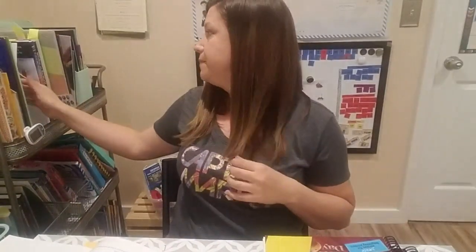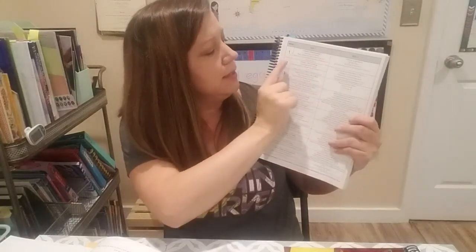Each lesson is designed to take about two weeks if you do science two to three days a week. The notebooking journals have a schedule by day — assuming you do science twice a week, that's about four days per lesson. So if you do it twice a week you complete each lesson in two weeks; four days a week and you'd probably finish each lesson in one week.